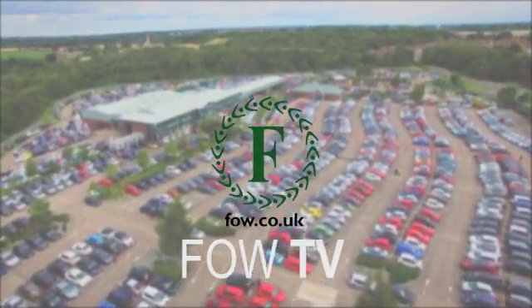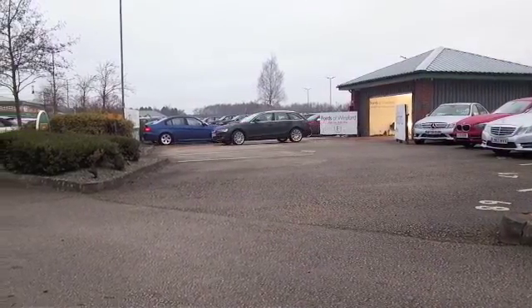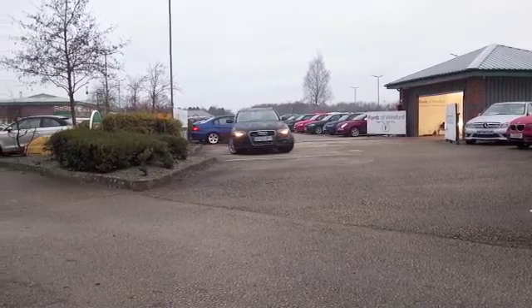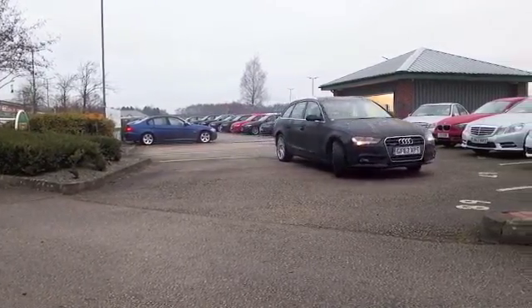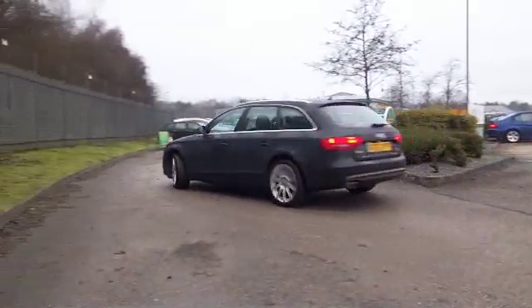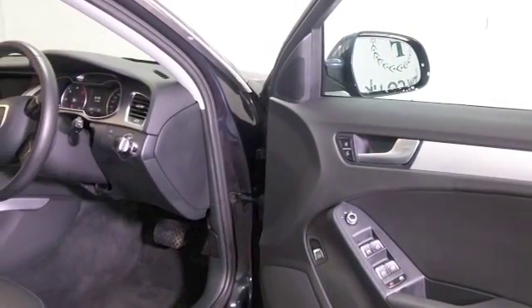Here we have an Audi A4 - I love these cars, and it's been a while since we've had a quattro version on the forecourt, so come and have a look. I don't think this is going to hang around, and that is true to form. The two liter diesel with auto box does naught to 60 in about eight seconds, so it doesn't hang around, and yet you get about 50 to the gallon combined.